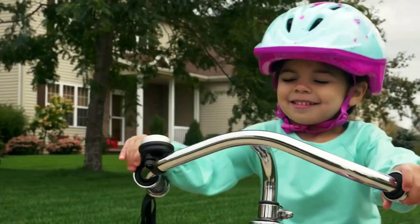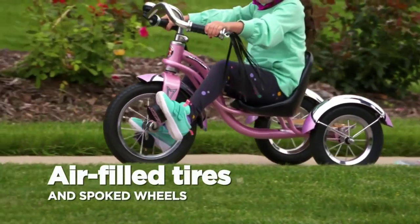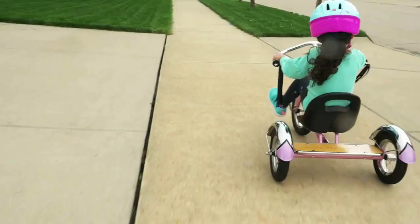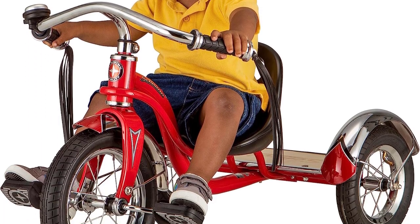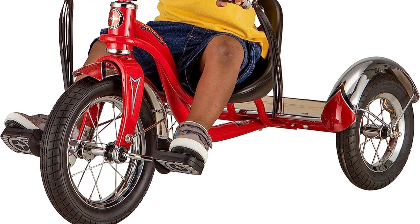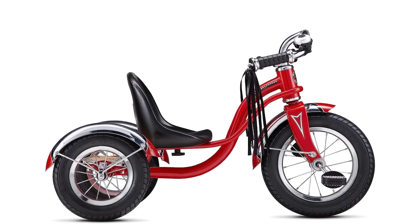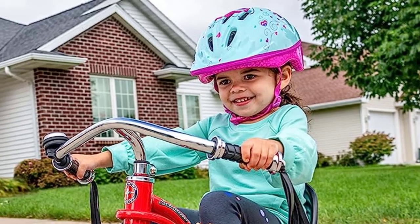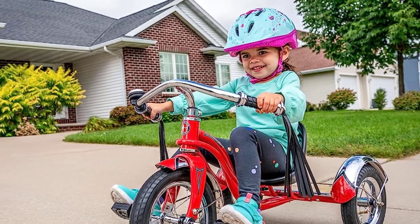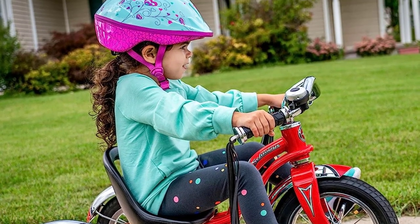Founded in 1895, Schwinn is an American icon synonymous with quality and innovation. They have built some of the best-known and best-loved bikes of numerous generations — Aerocycle, Paramount, Phantom, Varsity, Stingray, Crotty and Homegrown. Today, Schwinn continues to be a leader in the industry with innovative bikes such as the new Stingray, Rocket Mountain Bikes, and Fastback Road Bikes. With a continued dedication to quality, America's most famous bicycle brand looks forward to providing another century of innovation, freedom and performance to people of all ages.